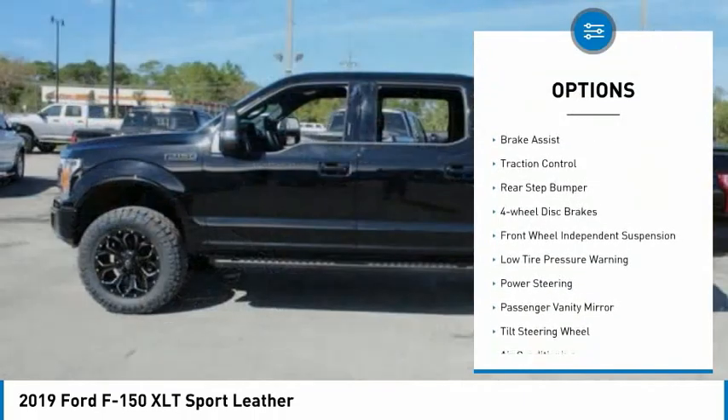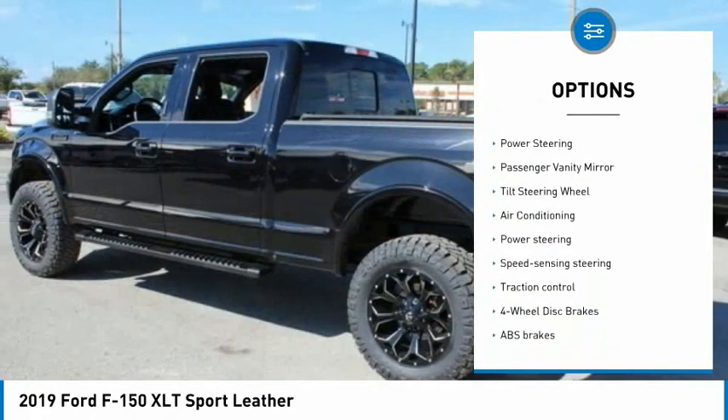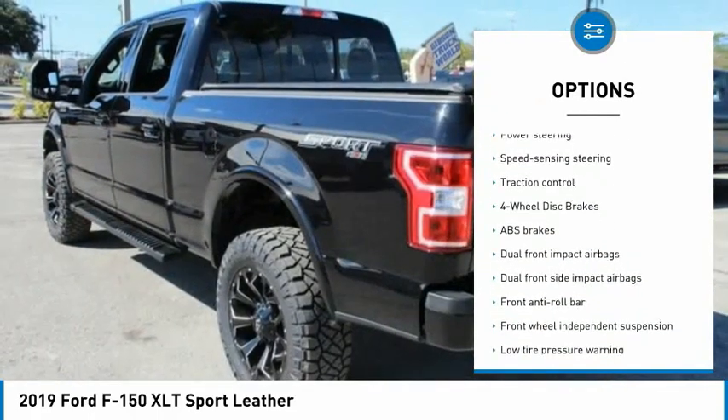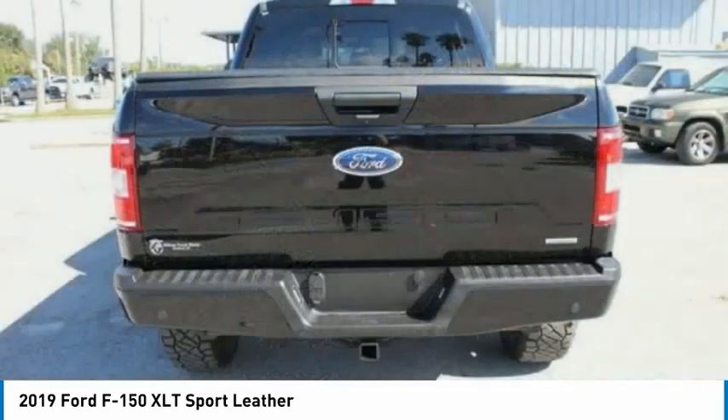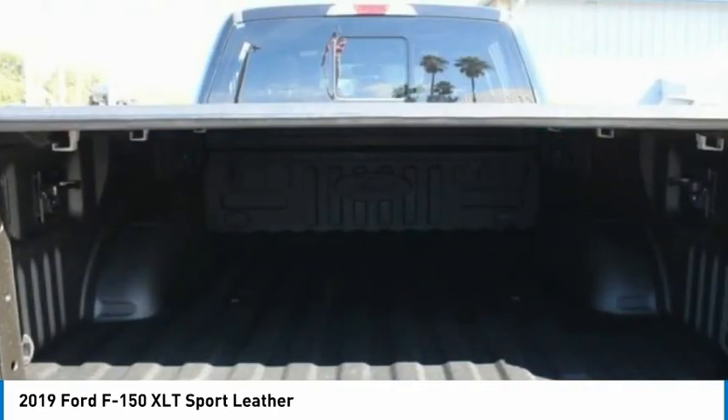Electronic stability control, brake assist, traction control, rear step bumper, four-wheel disc brakes, front wheel independent suspension, low tire pressure warning, power steering, passenger vanity mirror, tilt steering wheel.